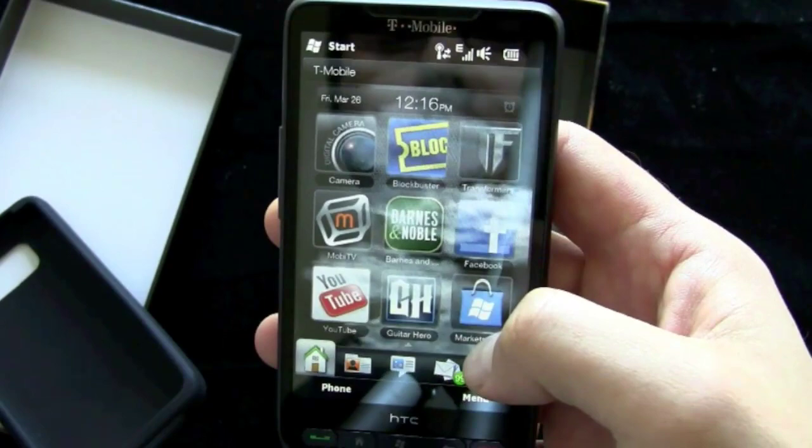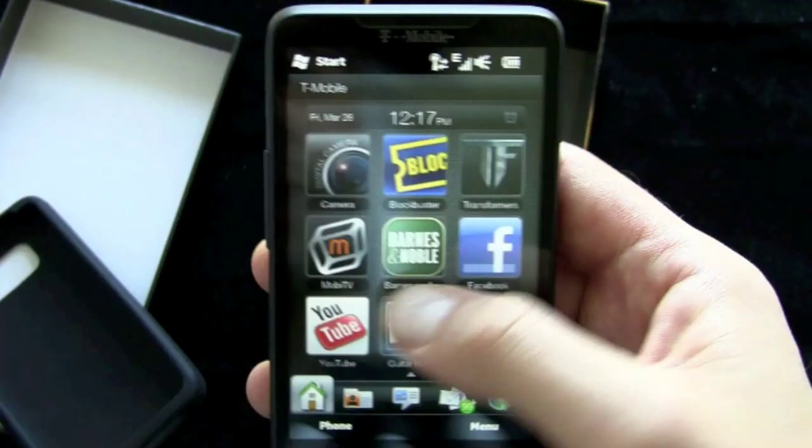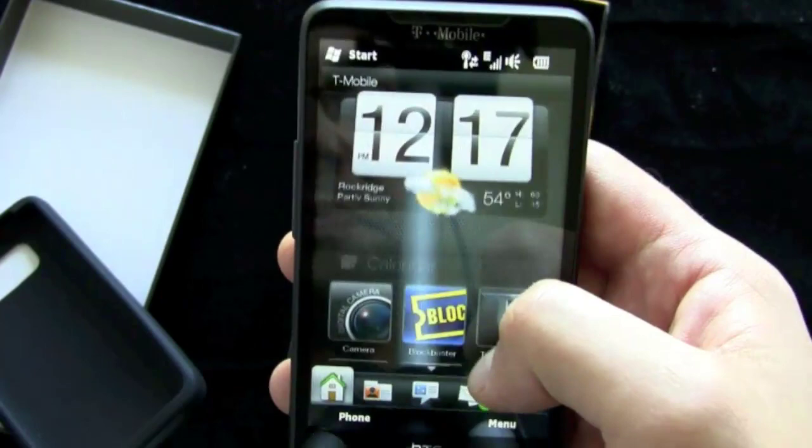We'll get into all that as we review the phone — I don't want to make this video too long. But you've got the Barnes and Noble e-reader, MOBA TV for live mobile streaming TV, the Facebook app, Windows Marketplace, Guitar Hero, and a YouTube app. Let's check out Guitar Hero real quick.